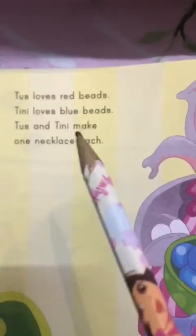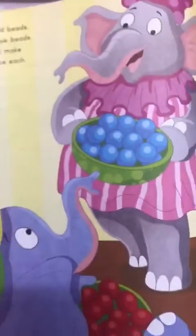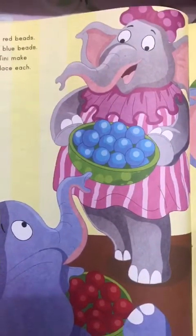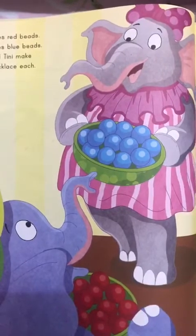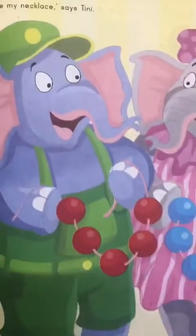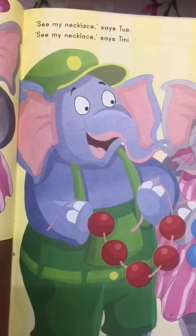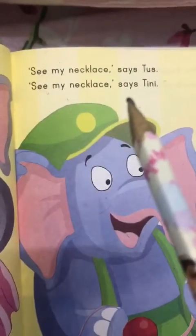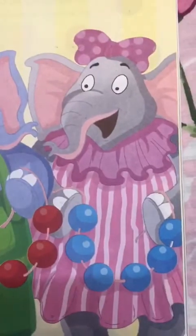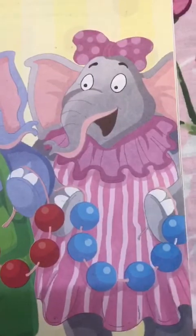Tusk and Tinny make one necklace. Wow, they are making a necklace. Let's see what kind of necklace they make. See my necklace, says Tusk. Look at Tusk's necklace — it's looking so nice. He has made a red necklace. See my necklace, says Tinny. Look at Tinny's necklace — it is made of blue beads.